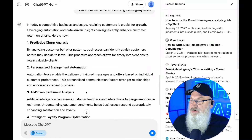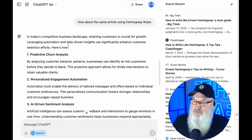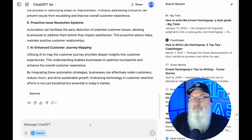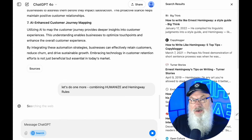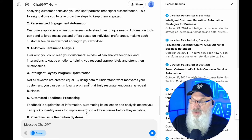Now it's going to write this using Hemingway rules. It started with: 'In today's competitive business landscape, retaining customers is crucial for growth.' How did it start when we humanized it? 'In today's fast-paced business world, keeping your customers happy isn't just a nice to have — it's essential for growth.' My personal preference, I prefer the humanize a little bit. But both work really well, and we can even combine them — humanize and Hemingway rules together — and it will rewrite the article using both.